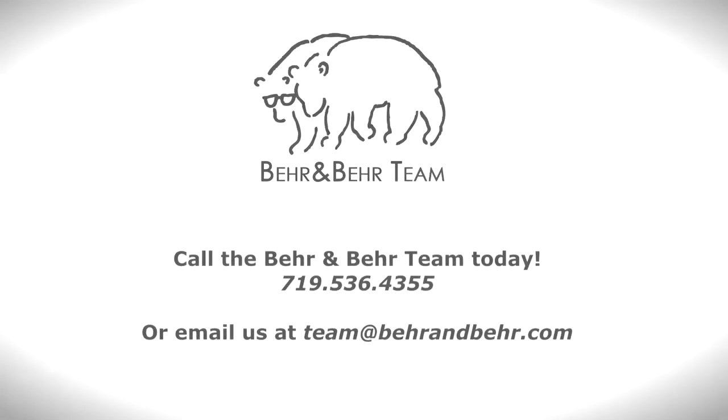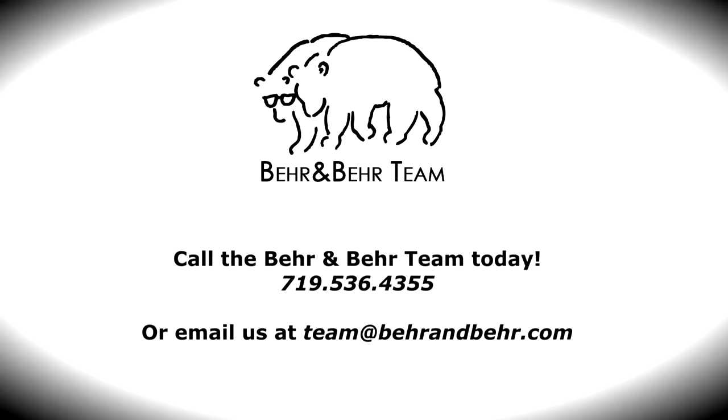To view this one-of-a-kind residence, contact the BEAR team today.